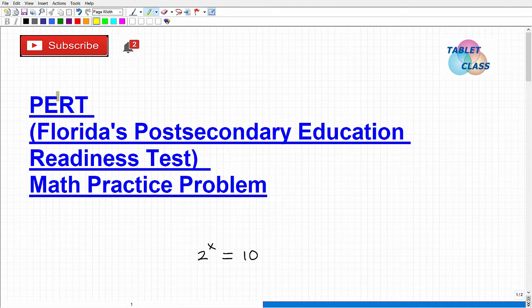Let's talk about the PERT test — that stands for Florida's Post-Secondary Education Readiness Test. This is a test you take in the state of Florida when you're going to college. It's basically a placement test, and we're going to be talking specifically about the math you're going to encounter on the PERT exam. We've got a practice problem here that you should be able to handle pretty easily if you're fully prepared for the PERT.